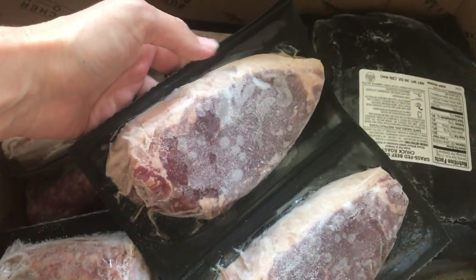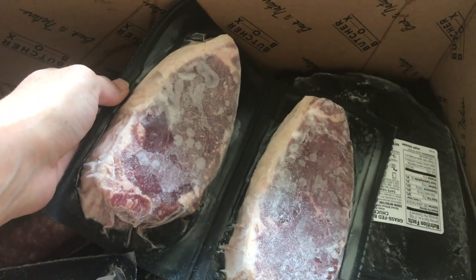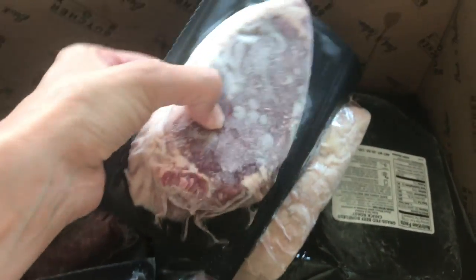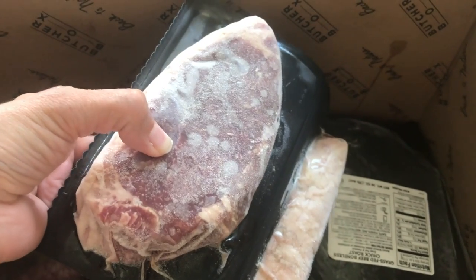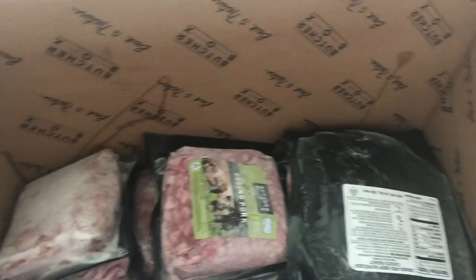Look at all that good fat. Both ButcherBox bacon and the other box I'll show you from Yellowstone Grass-Fed Beef are local, sustainably raised — probably better than organic. Both of these I'm comfortable eating. I don't eat pork raw yet, but beef I do eat raw from both of those places.